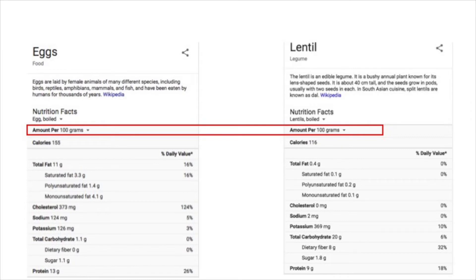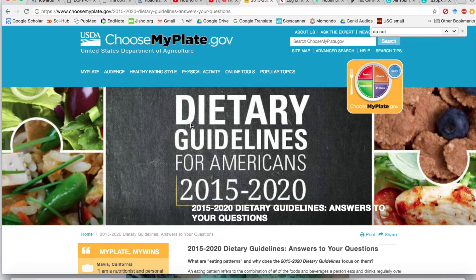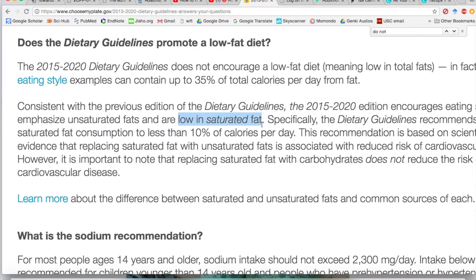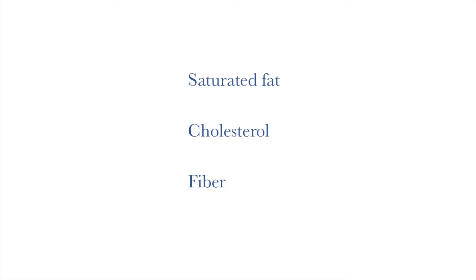There are some big differences. Fat, for example: 11 grams in eggs and only 0.4 in lentils. But what do all these numbers actually mean? We need something to use as reference. The USDA's latest dietary guidelines recommend a diet low in saturated fat, mainly due to the risks of heart disease, and specify that people should eat as little dietary cholesterol as possible. Both the USDA and the American Heart Association recommend a minimum of 25 to 30 grams of fiber per day, whereas Americans on average eat only half that amount.